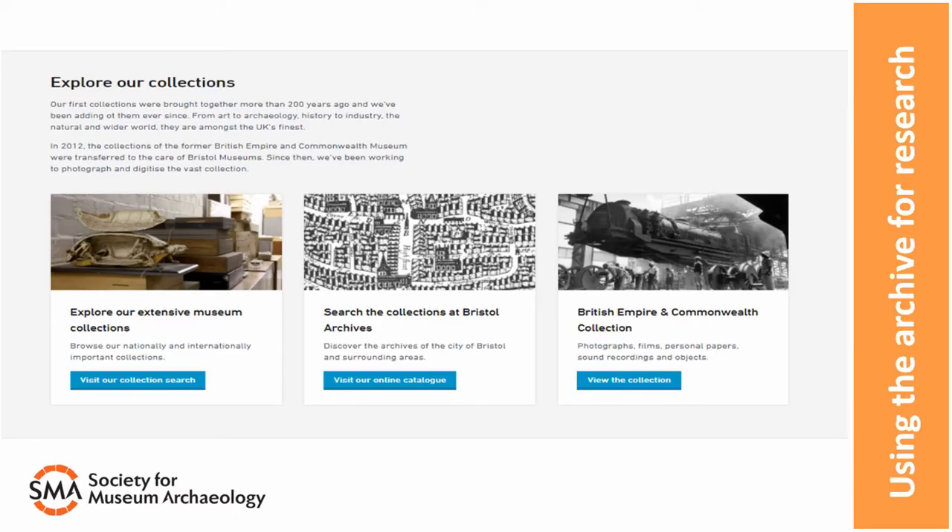The first thing we do to make archaeological archives accessible is make sure that information is available on our online catalogues. This means that researchers and members of the public can see what we have and find out more information. The online catalogue is the first place we direct people to when they want to research our collections or find out about the archaeology in our area. The information ranges from one record per site to thousands per site with individual records for each small find. The level of detail we record is often down to how much information we're presented with by each archaeological unit.